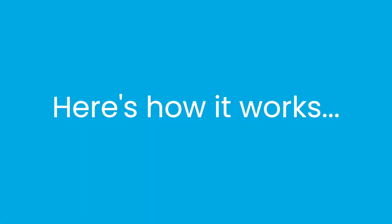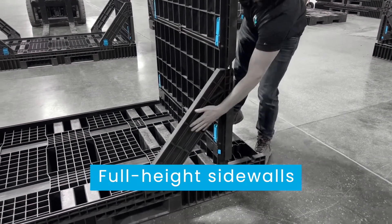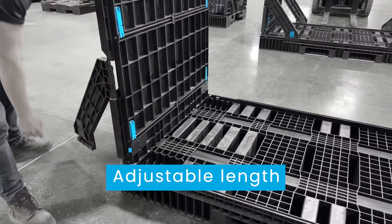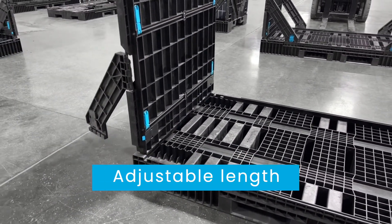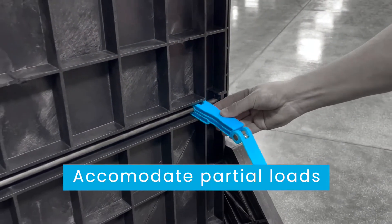Here's how it works. Full height sidewalls with protective cross braces safeguard your modules during transit. The length is adjustable to accommodate various module sizes. Equipped with slider locks, each pallet can accommodate partial loads.